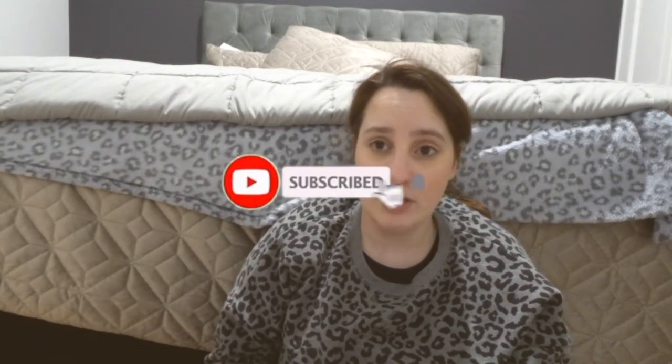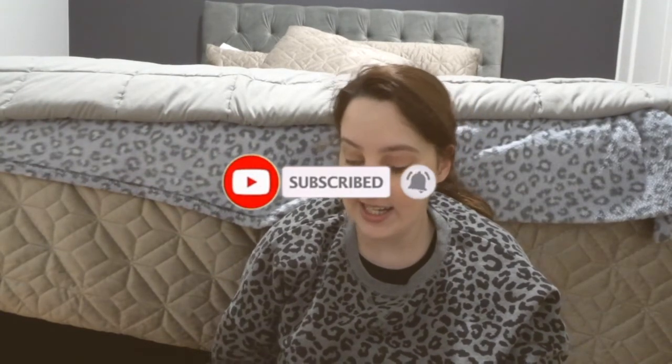Hi guys, welcome back to my channel! Today I'm going to be filming a Chemist Warehouse haul. Chemist Warehouse is currently having a 50% off cosmetics sale and a few other items — I think it includes skincare and stuff as well, but mainly cosmetics. So yet again I took advantage and picked up a few little goodies. I didn't want to buy a lot, so this is just going to be a little mini haul.